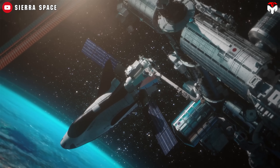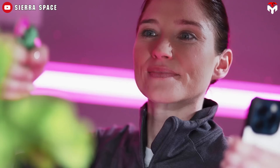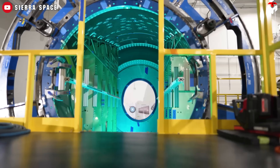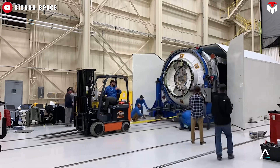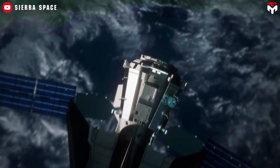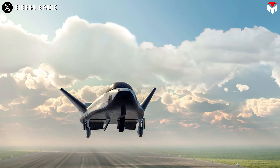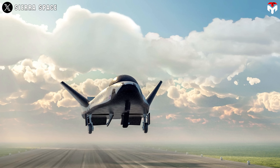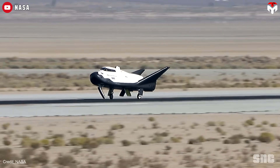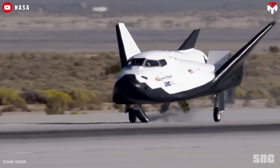Since day one, Sierra Space's goal has been to support critical scientific missions. That's why Dream Chaser is built to prioritize pressurized cargo. Thanks to the addition of the Shooting Star cargo module, its pressurized volume jumps to 33 cubic meters — almost four times that of Dragon. Other standout features include gentle runway landings, compatibility with multiple launch vehicles due to its ability to fit inside existing rocket fairings, and environmentally friendly, non-toxic propellants.